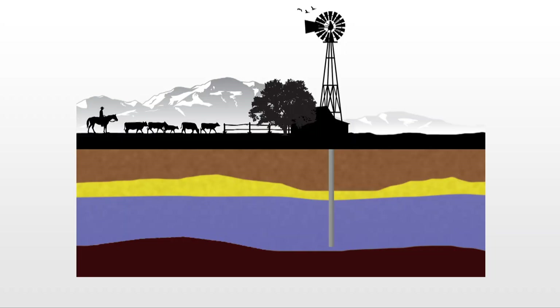When you pump water out of an aquifer, it creates what is referred to as a cone of depression — a cone where the water level will actually drop around your pumping well. A lot of people ask how they can tell if the cone of depression from one pumping well might be influencing another pumping well.